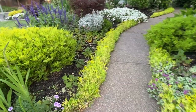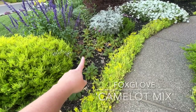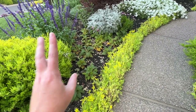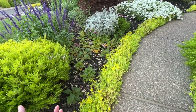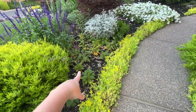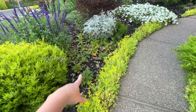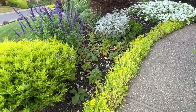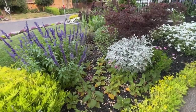Over here I have my foxgloves — this was the Camelot Mix and they are bloomed out and done. They're biennials, but the Camelot Mix blooms the first year, so I planted these in the fall last year using the cool flower method. I'll leave them so they can bloom again next year — they'll probably be massive.